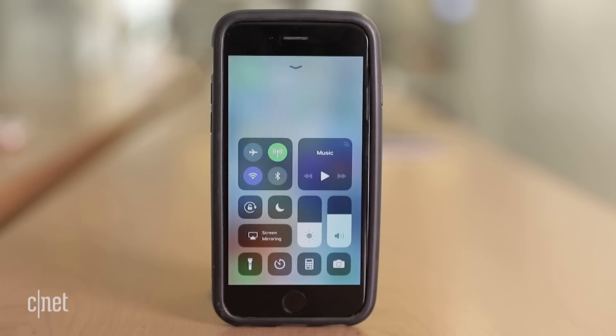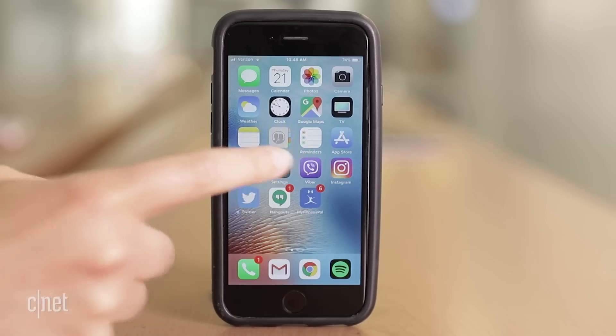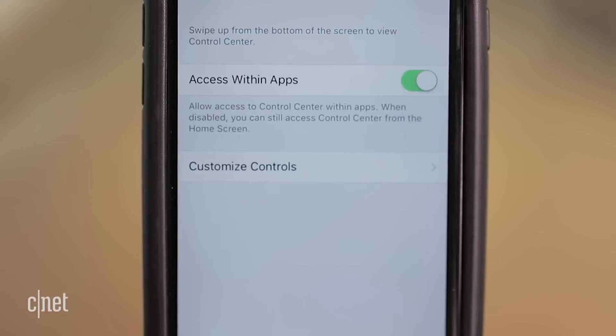You'll notice a new control center that's fully customizable. Add or remove apps and functions by going to Settings, Control Center, Customize Controls.